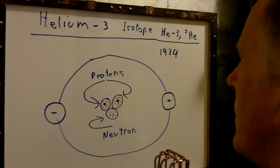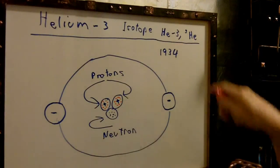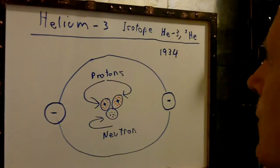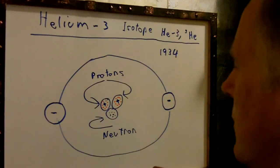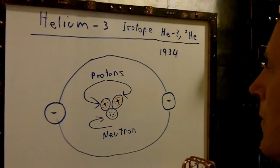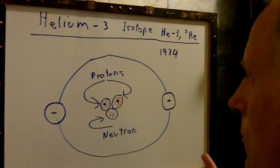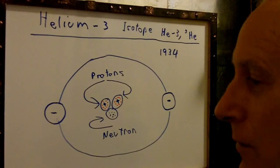What is helium-3? It is an isotope. Helium-3 was theorized in 1934. It's one of the only two elements we know of that have more protons than neutrons. They actually have two protons and one neutron, whereas regular helium has two neutrons.